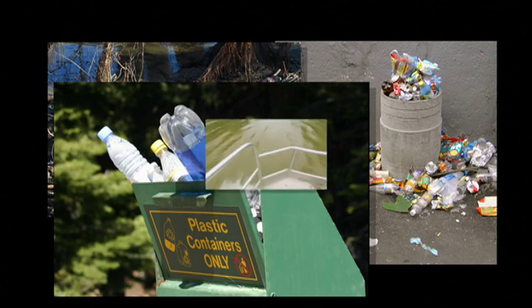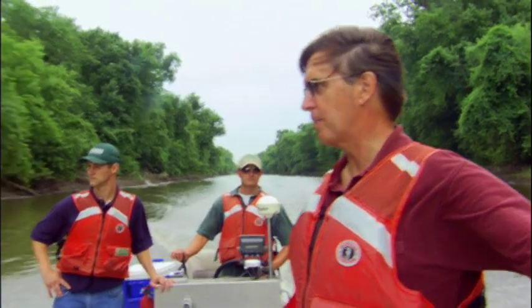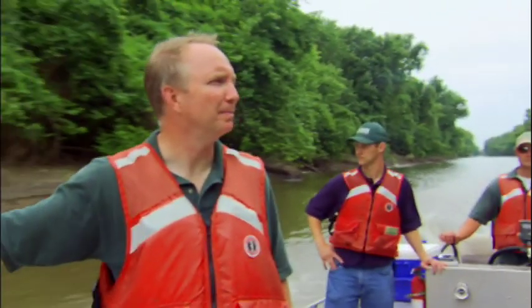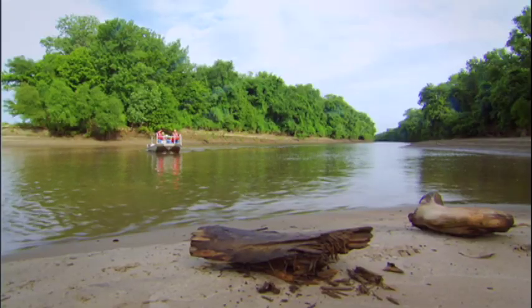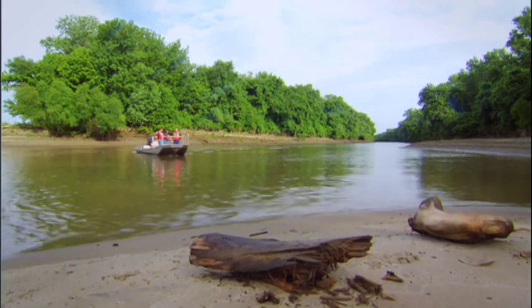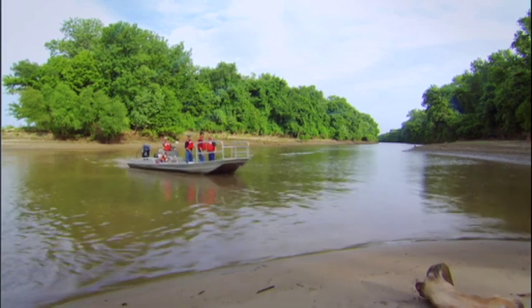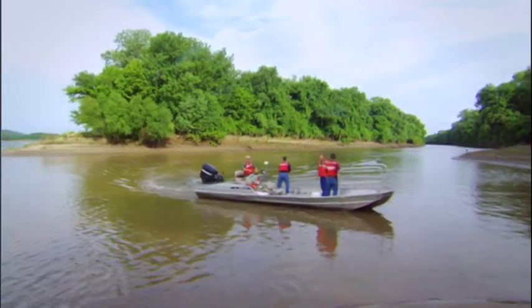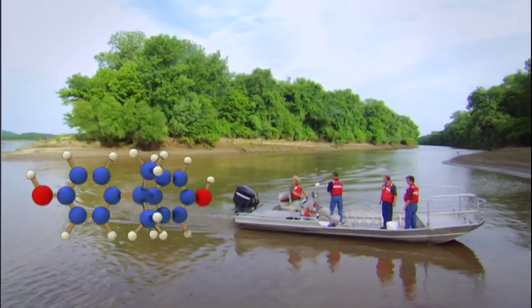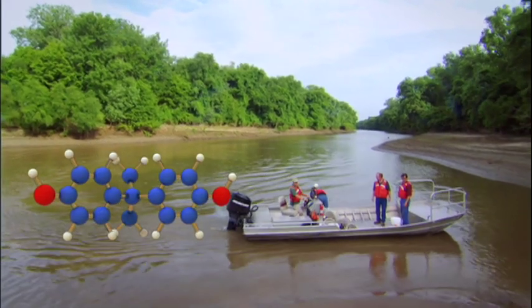Still, when it comes to plastic, out of sight shouldn't mean out of mind. Fred Vomsal of the University of Missouri and Don Tillett of the U.S. Geological Survey live and work in the nation's heartland. Alarmed by rising numbers of wild animals found with bizarre developmental and reproductive problems, they've joined a national effort to find the cause. The prime suspects include pesticides, the residue of birth control pills and other drugs in treated wastewater, and a compound found in many familiar plastics: bisphenol A.